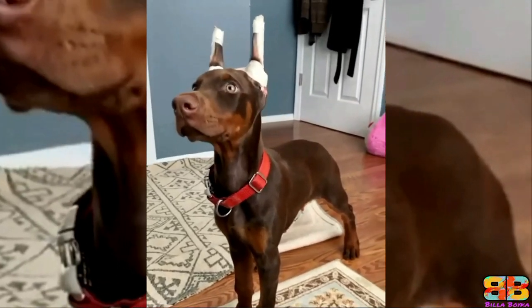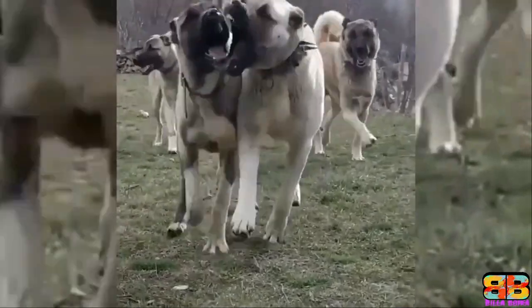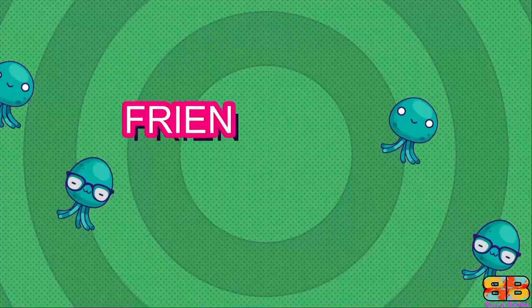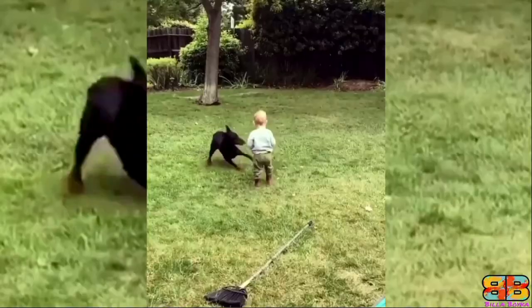Lifespan: the average life expectancy of the Kangal is between 12 to 15 years, and that of a Doberman is between 9 to 12 years. So one point to Kangal. Kangal: 5, Doberman: 3.